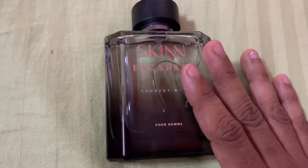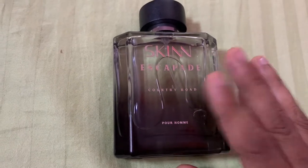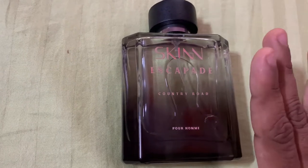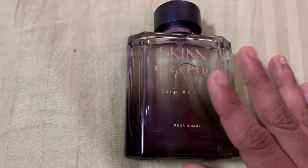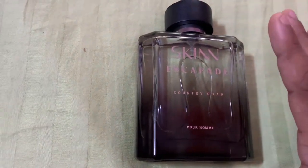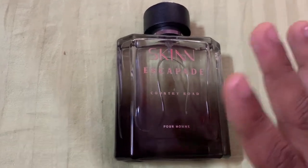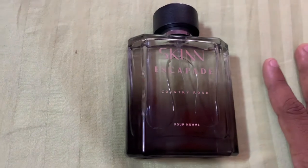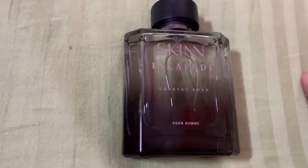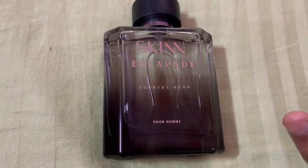Regarding projection, honestly speaking, even if you apply seven to eight sprays or even ten sprays, it does not project well at all. It is just a very close-to-skin kind of smell. Even with twenty sprays, it does not project or smell strong. The sillage is also very average — I don't even want to talk about it.